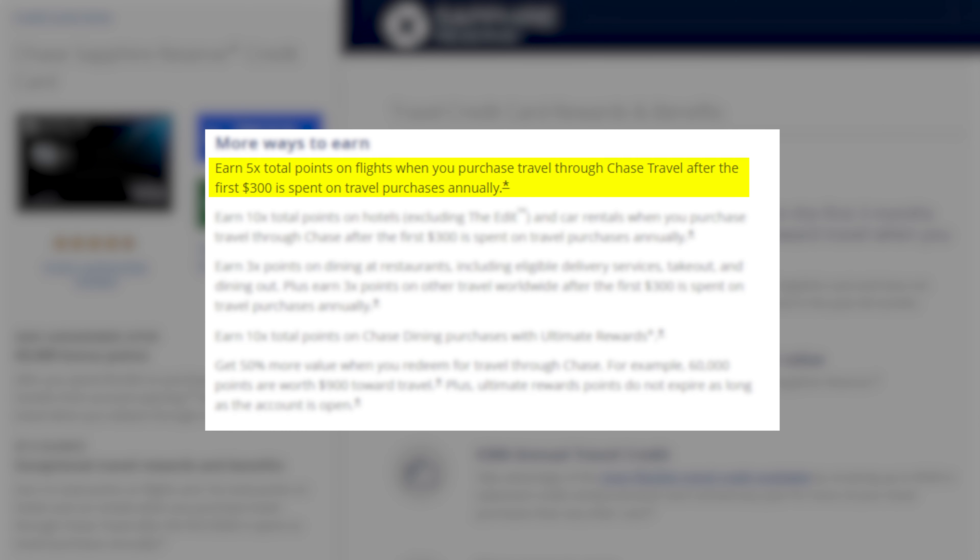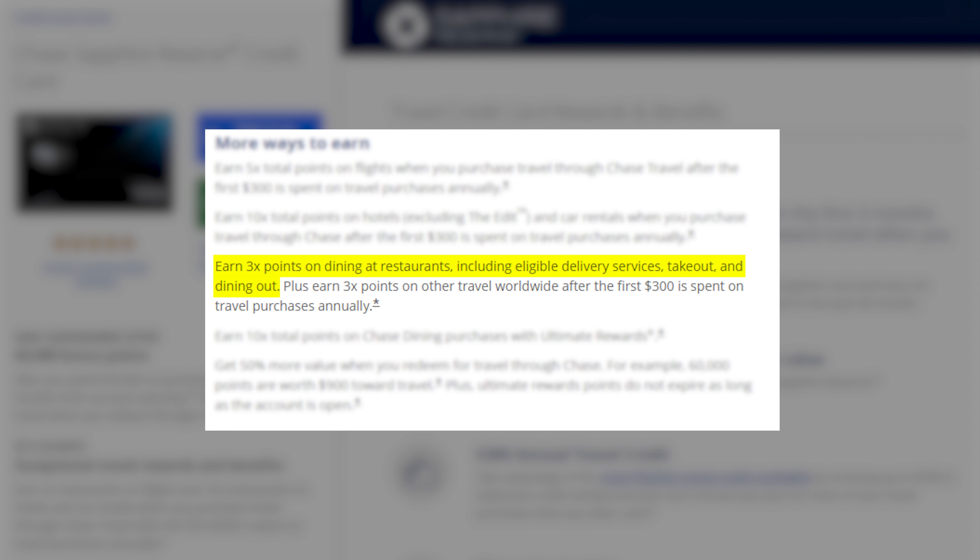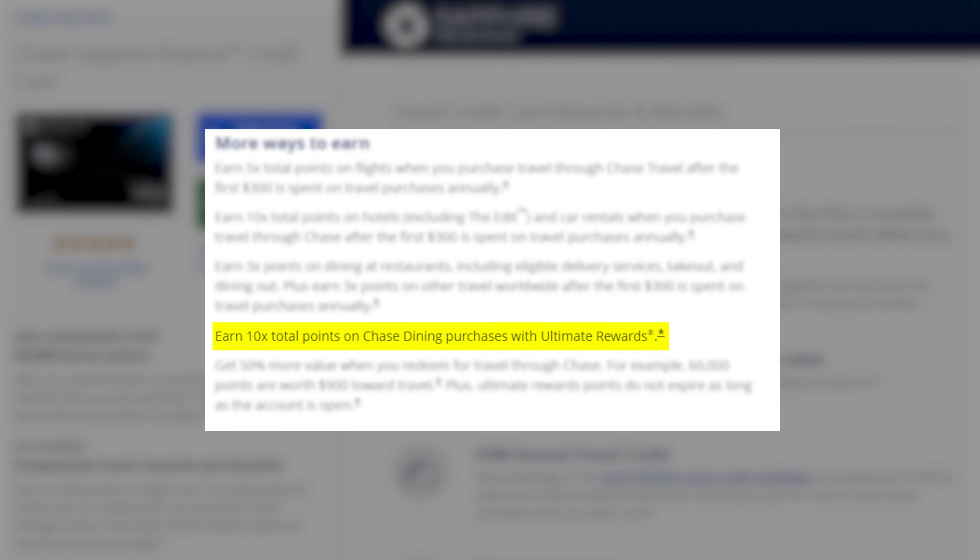The Chase Sapphire Reserve has more reward multipliers: 5x points on flights and 10x points on hotels and car rentals when booked through the Chase Travel Portal, 3x points on dining at restaurants including delivery services and takeout, 3x points on other travel such as flights or hotels booked directly, public transit, toll booths, parking garages, Airbnbs, and more. Then 10x points on Chase dining purchases through the Chase Portal.